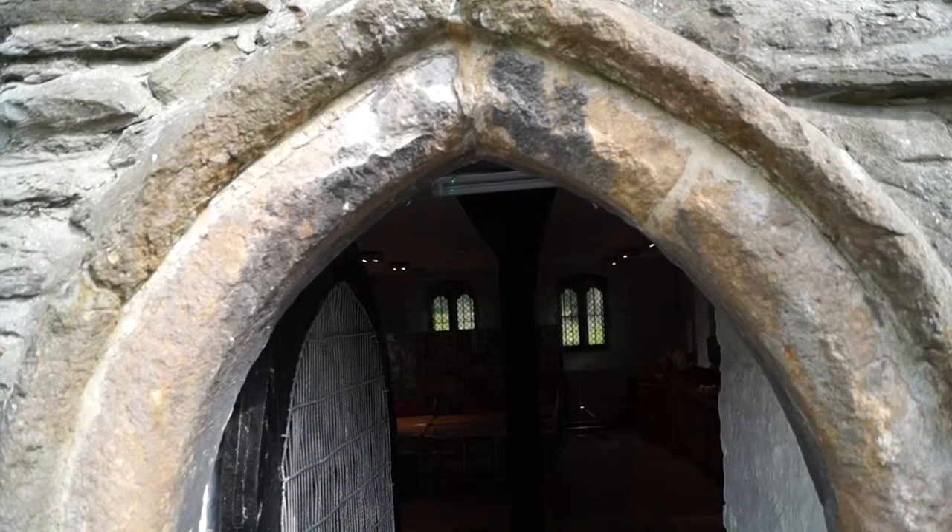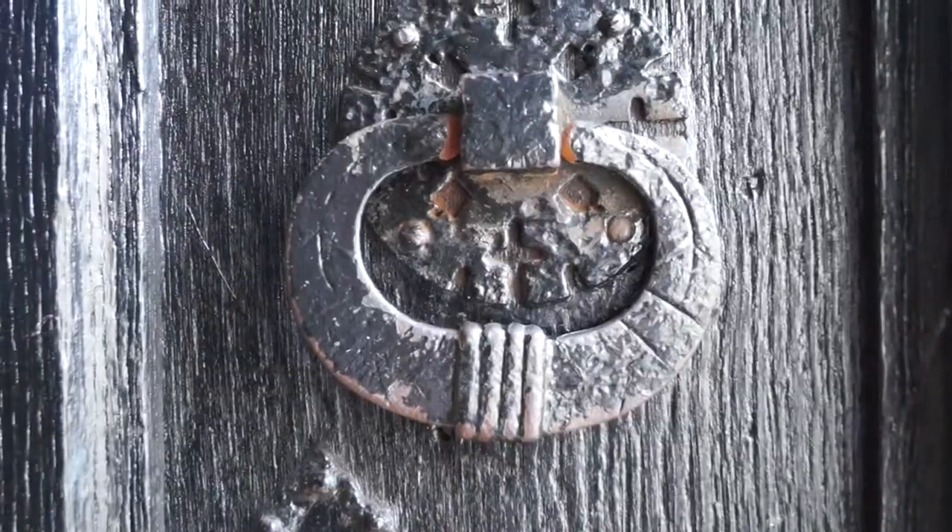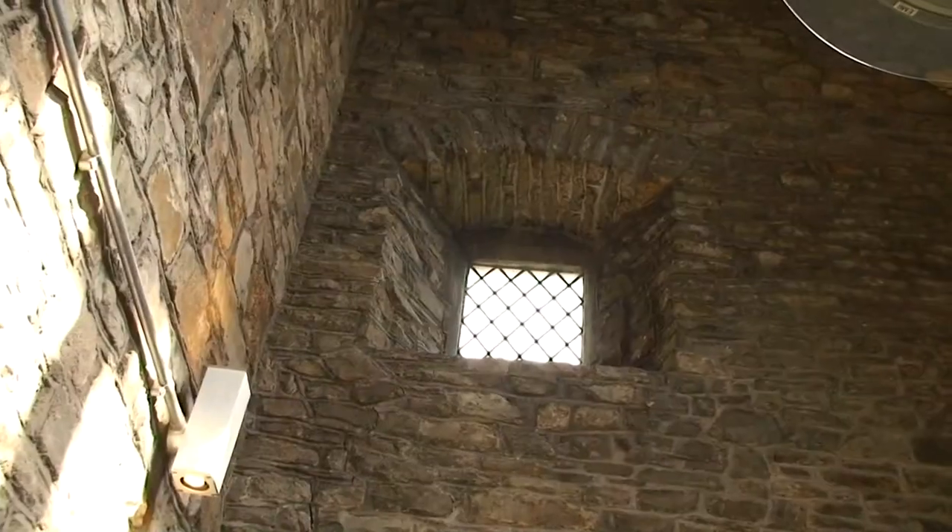The building itself — it's believed that the crypt area that we're sat in at the moment was here first, and then the chapel portion on top was added second, and then the actual entrance tower which you would have come in through, with the steps that come up through, was actually then a later addition.